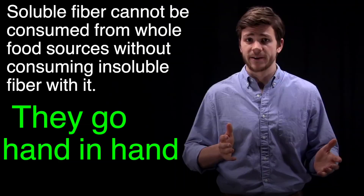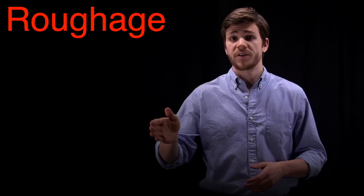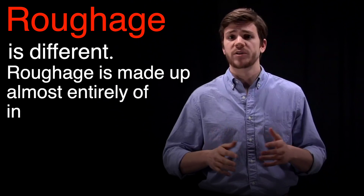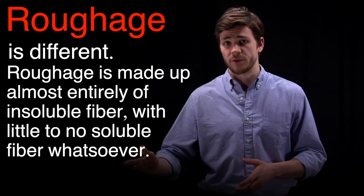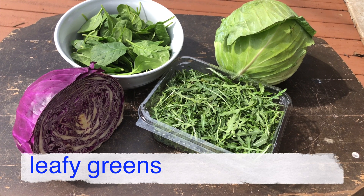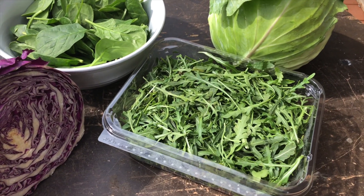When fruits and tubers are blended up, they form a thick, gel-like mixture because of the soluble fiber content — think of applesauce and mashed potatoes. But roughage is different. Roughage is made up almost entirely of insoluble fiber, with little to no soluble fiber whatsoever. Roughage typically comes in the form of leafy greens like spinach, cabbage, and kale, but those are not the only sources.